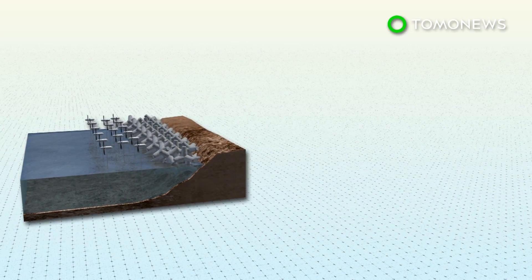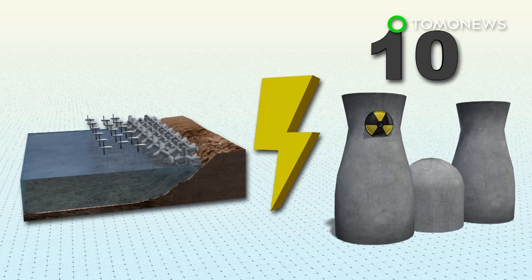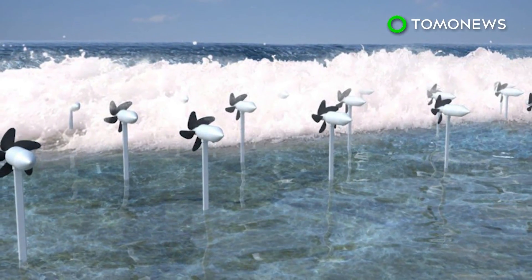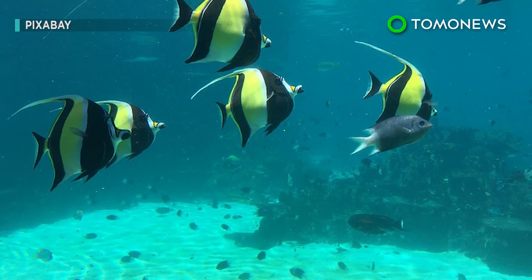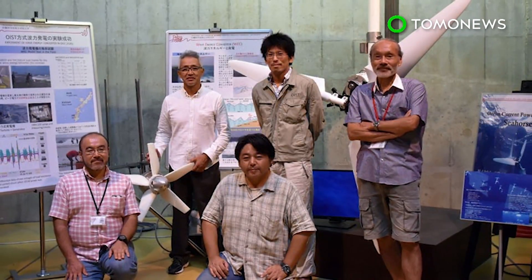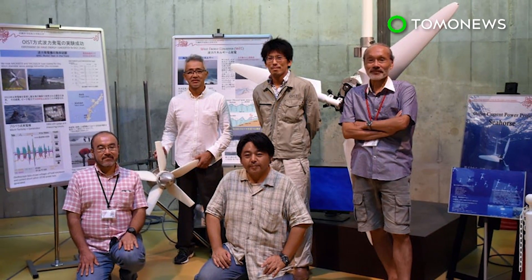Using turbines on just one percent of Japan's coastline can generate roughly 10 gigawatts of energy, equivalent to about 10 nuclear power plants. Apart from tetrapods, the turbines can also harness electricity near coral reefs. They're built to be safe for marine life, with blade speed carefully calibrated so that any animals caught in them can escape unharmed. The team is currently preparing to install two half-scale model turbines that will power LEDs as part of a commercial demonstration.